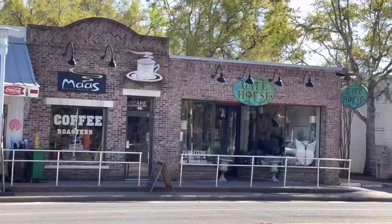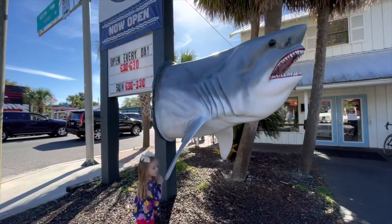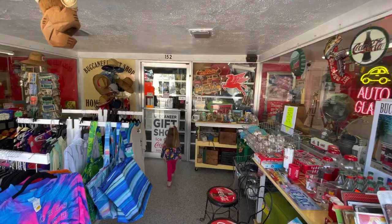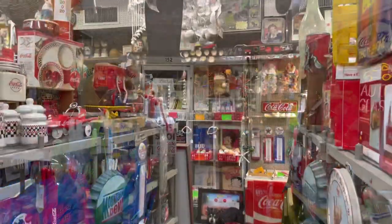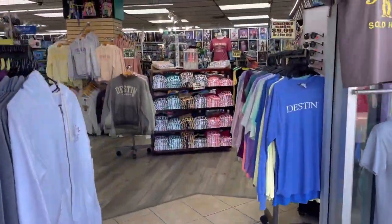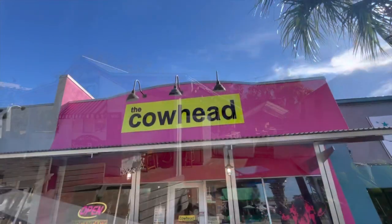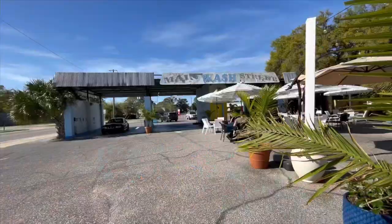My favorite thing about downtown Fort Walton Beach so far is all of the local coffee shops — there are so many to choose from. In downtown Fort Walton Beach you'll find many fascinating shops and eateries of all kinds, and there's a whole lot that's filled with food trucks.